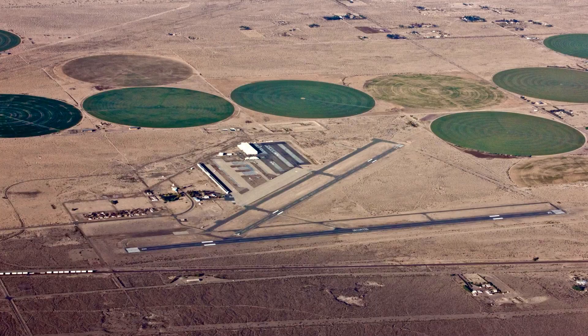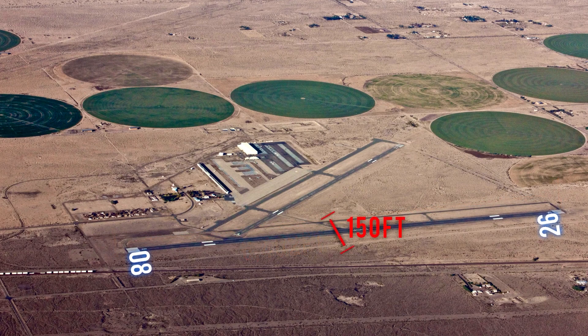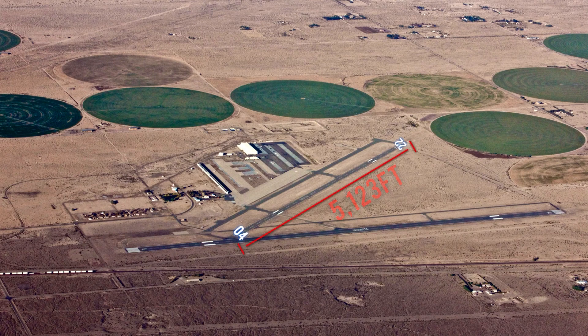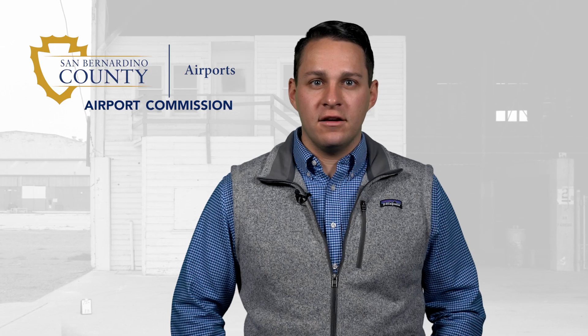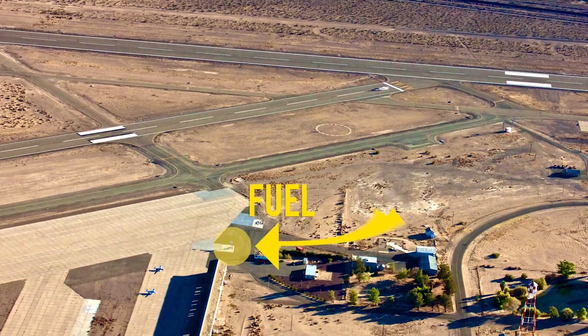There are two runways. Runway 08/26 is 6,402 feet long and 150 feet wide. Runway 04/22 is 5,123 feet long and 100 feet wide. Both runways are left patterns. POPIs are installed on the airport as well as a windsock, and weather information is available. 100 low lead and Jet A fuel is also available.